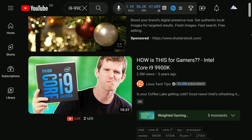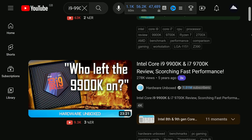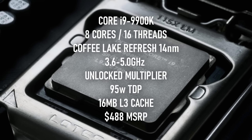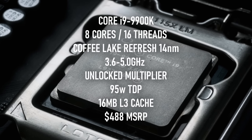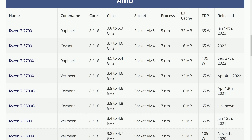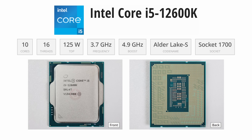The i9-9900K still feels brand new to me — I can still remember the reviews, even though it just passed 5 years old. And honestly, a CPU of this spec still wouldn't look out of place in a high-end system going into 2024. Some of the best gaming CPUs of today have 16 threads, though how they get to that number can be less direct.